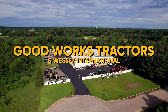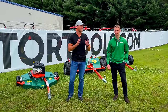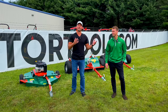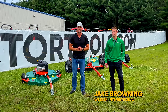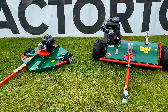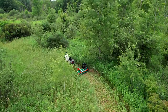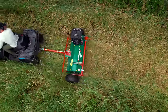Welcome to Good Works Tractors. We have a special guest - we've had a lot of conversations and zoom meetings because you can't just fly over to England every day of the week. Fortunately we're able to have Jake over here in the US today. He's with Wessex International. You can see these products behind us - we have some cool stuff to show you. I like smart designs, I like feature-rich products, and these are no exceptions.